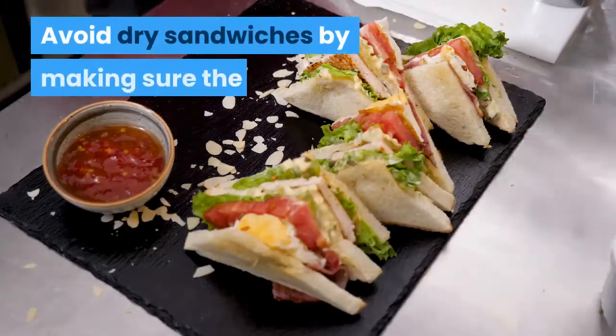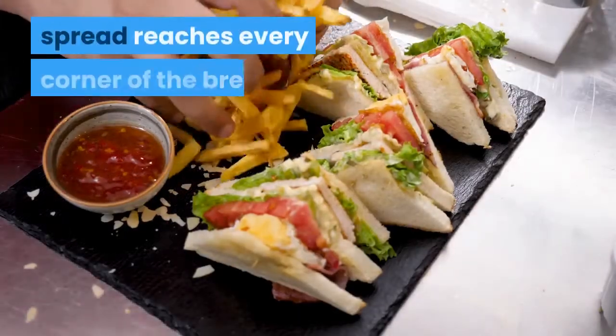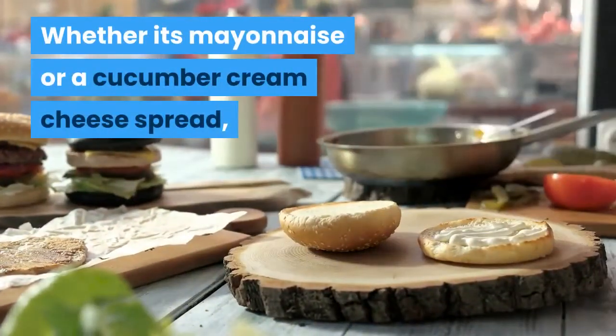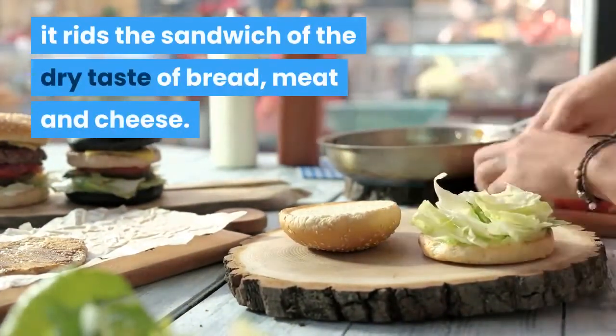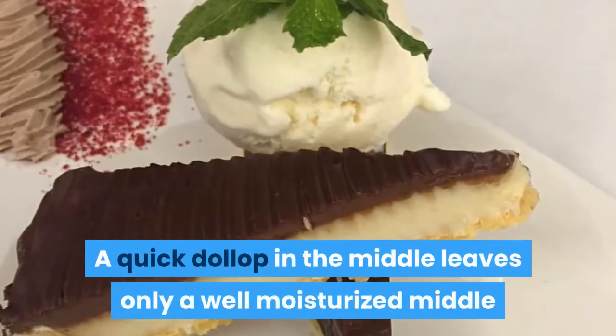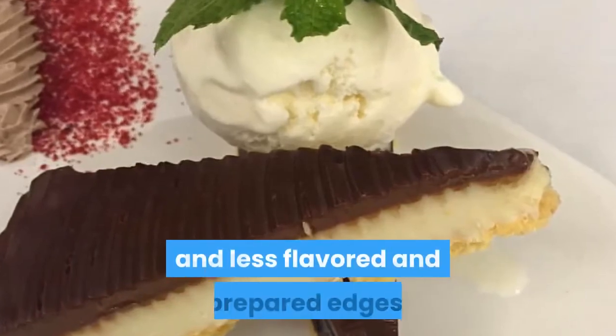Avoid dry sandwiches by making sure the spread reaches every corner of the bread. Whether it's mayonnaise or a cucumber cream cheese spread, it rids the sandwich of the dry taste of bread, meat and cheese. A quick dollop in the middle leaves only a well-moistened middle and less flavored and prepared edges.